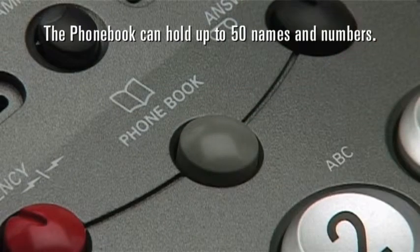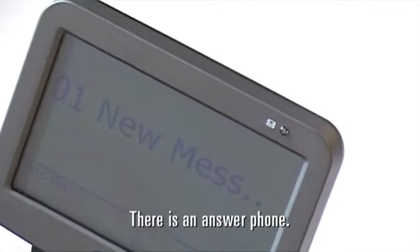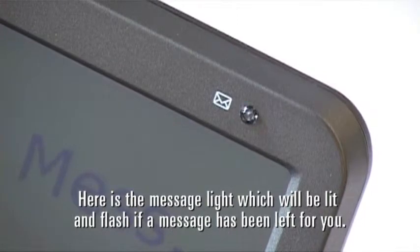The phone book can hold up to 50 names and numbers. There is an answer phone — a typed message from the caller can be saved. Here is the message light which will be lit and flash if a message has been left for you.